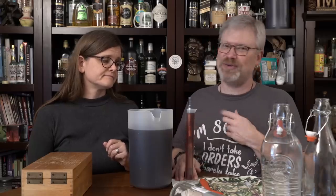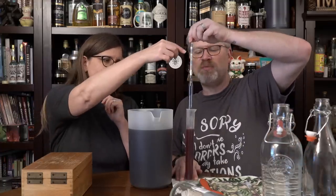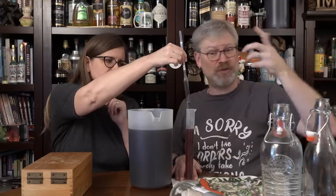It might have gone slightly drier, but I doubt it. I'm going to go with the same — 1.010, maybe 1.009. So we're going to call this 12.9% ABV, which is respectable for a wine. Nothing wrong with that.